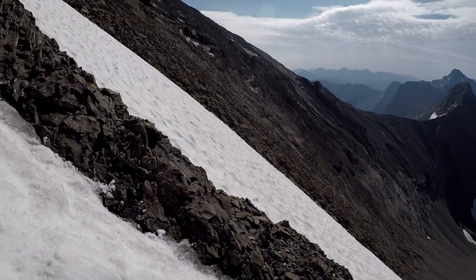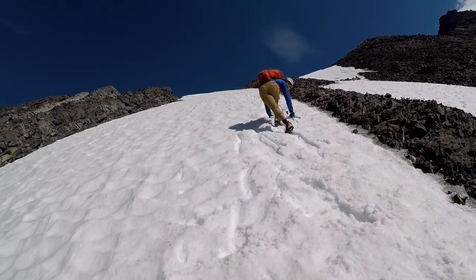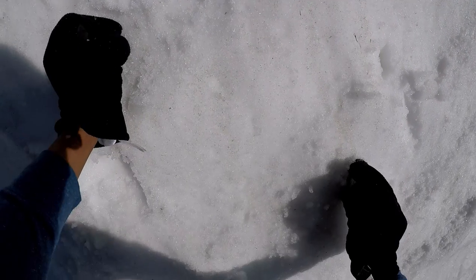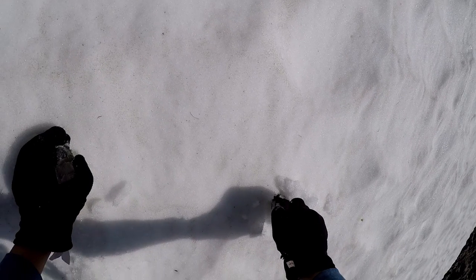We immediately cut climbers right back to the slab we had come up on during ascent. On the traverse over to the slab, we made sure to spend time kicking in very good steps so that we would not slip and fall uncontrollably.